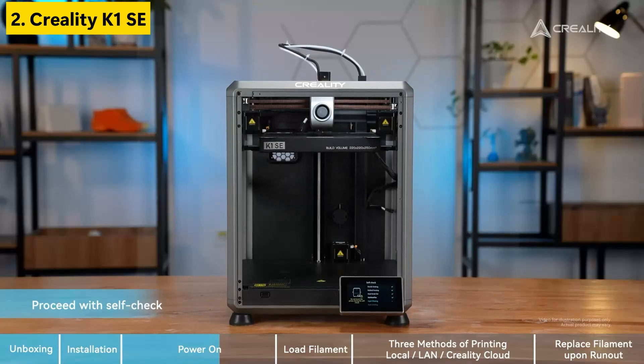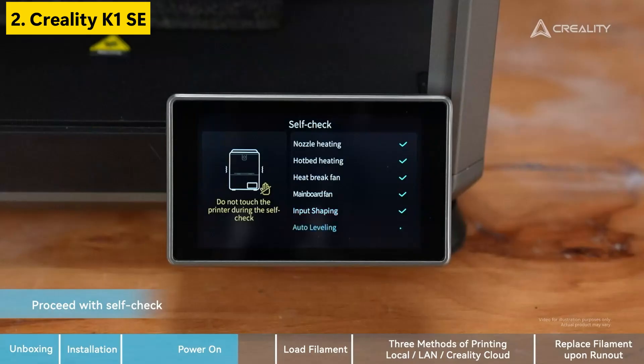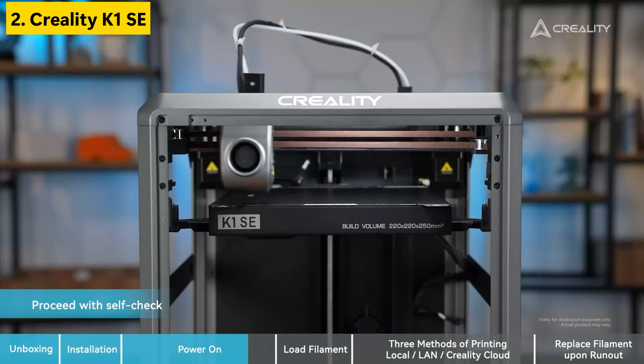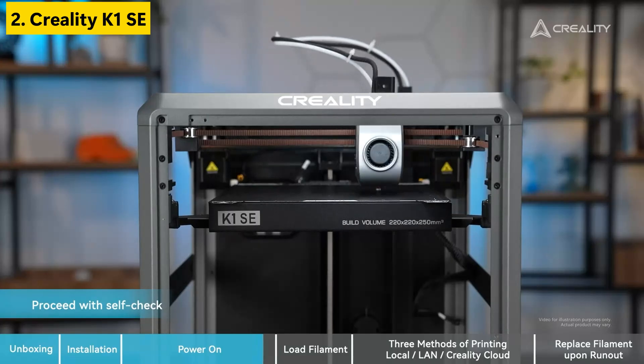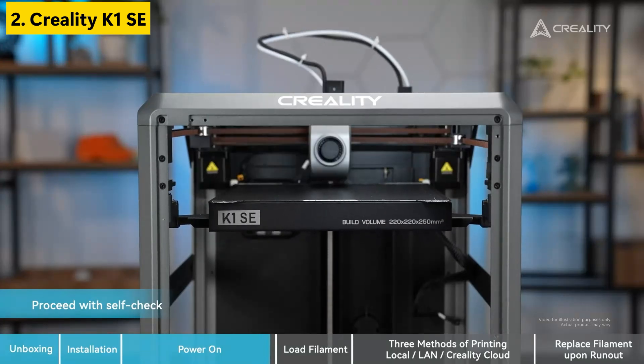Number two is the Creality K1SE 3D printer, a flagship upgrade designed for creators who demand both speed and precision. This version brings a blazing fast 600mm per second print speed, making it one of the top 3D printers for rapid prototyping and consistent output. The hands-free auto-leveling feature simplifies print setup, while the flagship-grade direct extruder combined with a quick-swap tri-metal nozzle ensures seamless filament flow and minimal clogging.